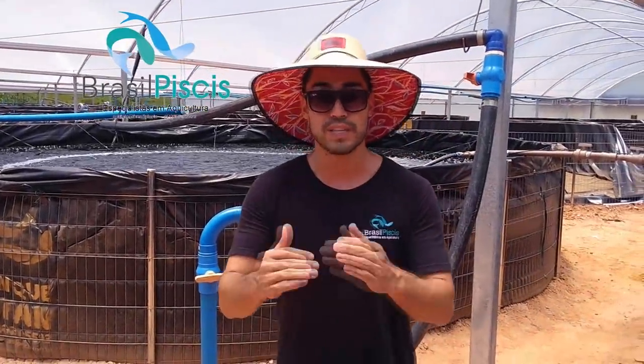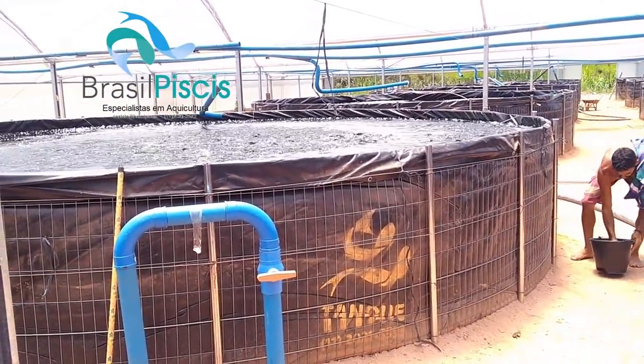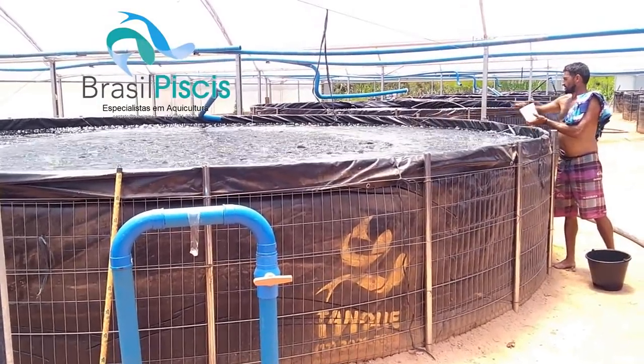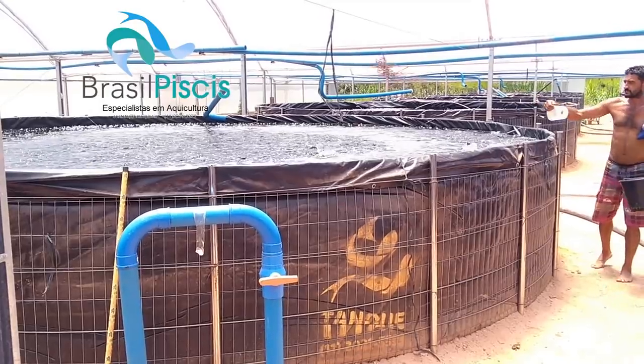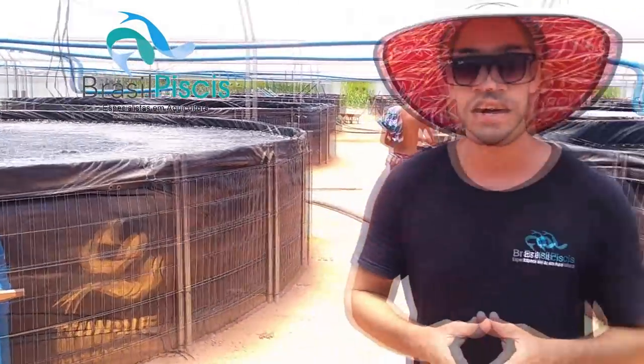Vocês podem ver o desempenho do sistema. Esses peixinhos que estão sendo alimentados foram comprados há um mês e 20 dias. Eles vieram com 5 a 8 gramas e já estão com 75 gramas. Nós temos peixes aqui com 125 gramas — então eles estão entre 75 e 125 gramas com menos de 2 meses.